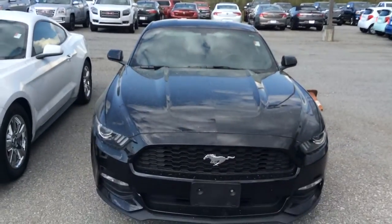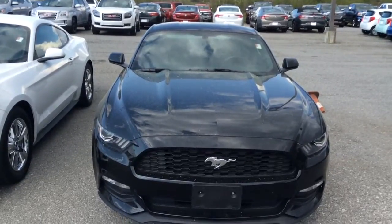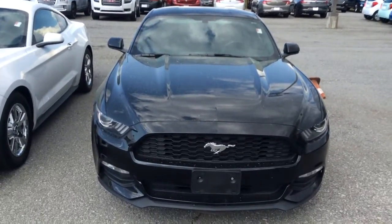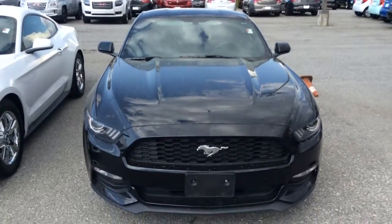How you doing Jordan? It's Omari coming live to you from Jimmy Britt Chevrolet. I'm going to do a video of the 2015 Ford Mustang that we were talking about. I'm going to send it out to you and I'll be giving you a call. I'm going to do a little walk around the vehicle.